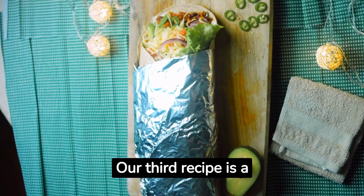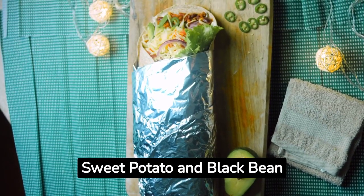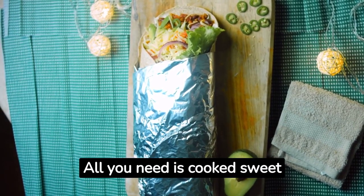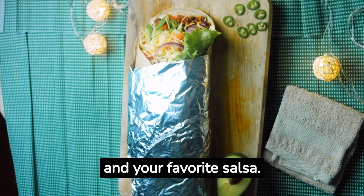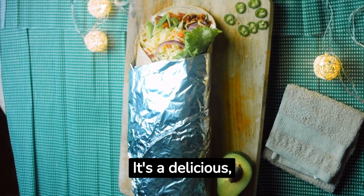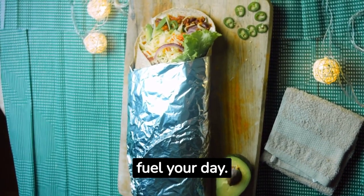Our third recipe is a sweet potato and black bean burrito bowl. All you need is cooked sweet potato, canned black beans, corn, lettuce, and your favorite salsa. It's a delicious, fiber-rich meal that will fuel your day.